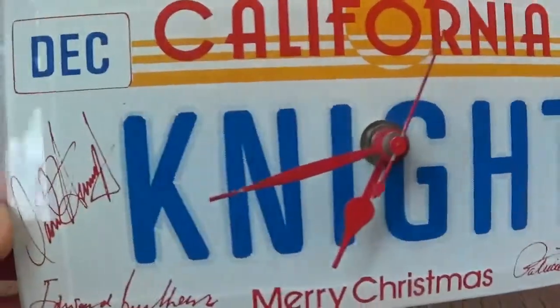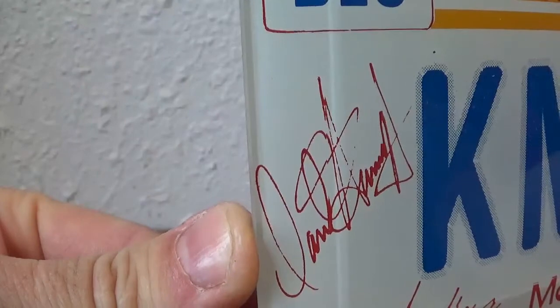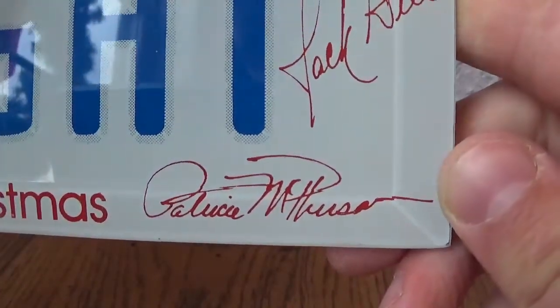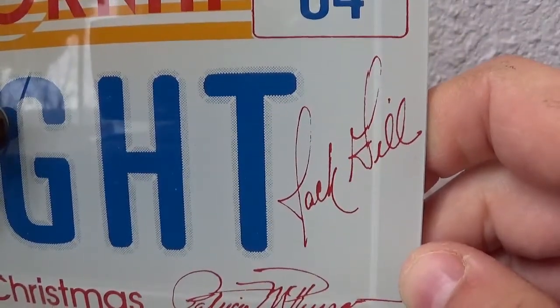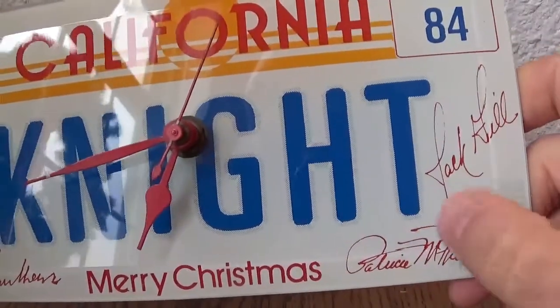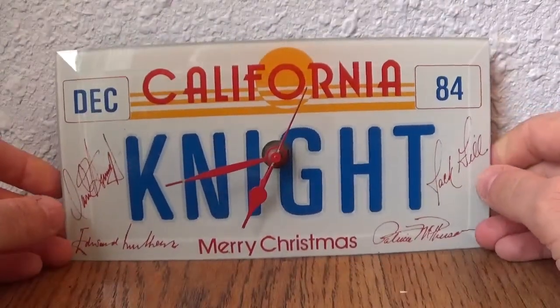What's also interesting is there are copies of the main cast signatures. So here we have David Hasselhoff — Michael Knight — Edward Mulhare, who played Devon Miles, Patricia McPherson, who played Bonnie, and stuntman, stunt coordinator Jack Gill. Those aren't real signatures — they're copies underneath the glass. But still very, very interesting, a very rare piece — not a ton of them around.